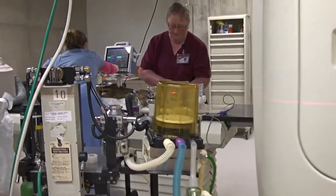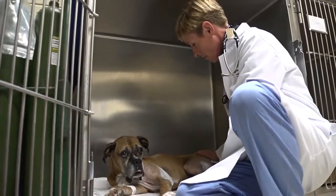We have equipment that's state-of-the-art, comparable to a human hospital — and I'd say for most veterinary clinics, that's rare. We can monitor many different parameters of patients that are under anesthesia, much like you would have monitored if you went under anesthesia yourself.